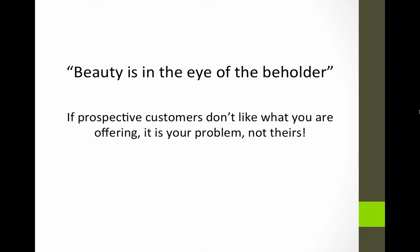Beauty is in the eye of the beholder is a proverb. In this context what it means is that if customers don't like what you're offering then there's no point in blaming them — it's your problem not theirs. You have to find customers who do like what you're offering, or you have to change what you're offering so that your customers like it.